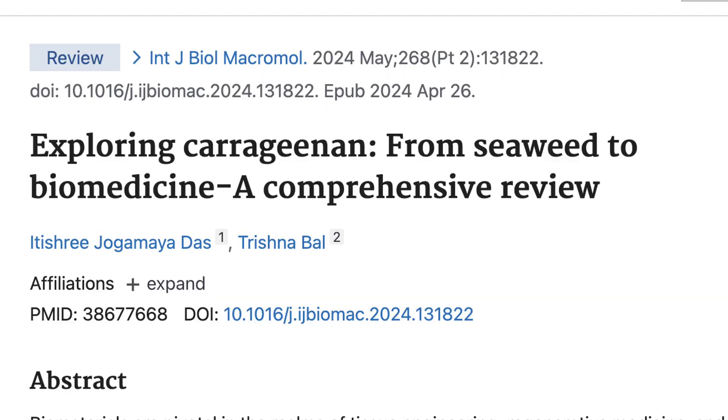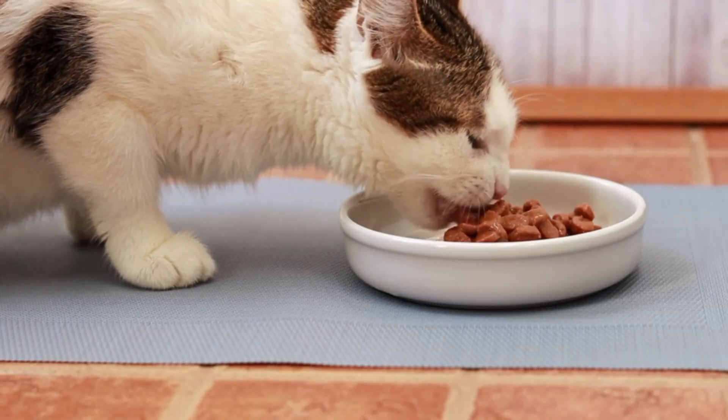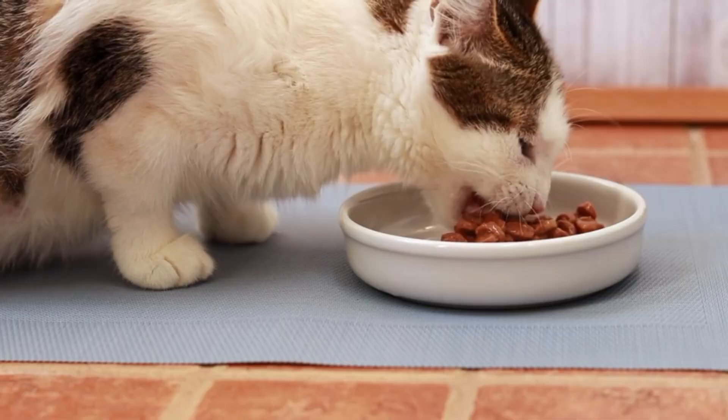Now let's start with the basics: what is carrageenan? It is a thickener and gelling agent extracted from red seaweed, and it has been used in human and animal pet food for absolute decades. In cat food, it helps give that jelly-like texture to patties, stews, and some of the cat soups on the market. It's cheap, it's effective, and it helps stabilize the product so it holds its shape and doesn't separate.